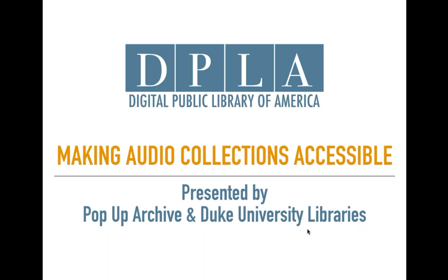DPLA's workshops are online learning opportunities that highlight subjects central to our community, including education, technology, copyright, genealogy, collections, and more. We're really excited about today's workshop, which is a special learning opportunity for our colleagues across the country at DPLA hubs and at contributing institutions. And if there are folks on the call from outside the DPLA network, that's great too, and we welcome you all.